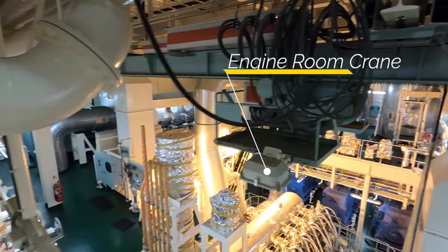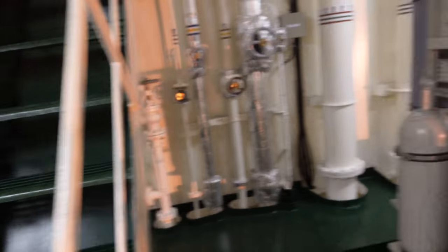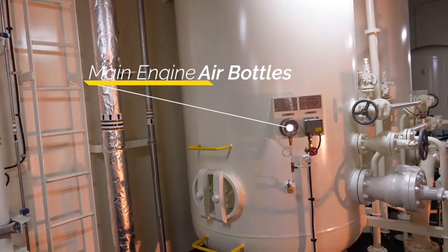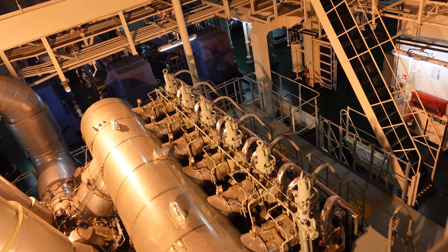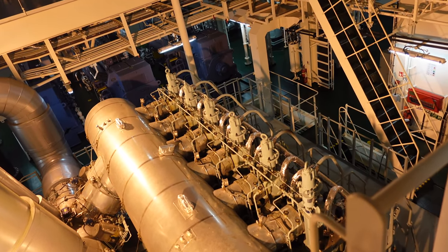The engine room entrance is located on the forward port side and it takes us onto the third deck. You are now looking at the main engine — a Hyundai MAN B&W with 7,180 kilowatt MCR.